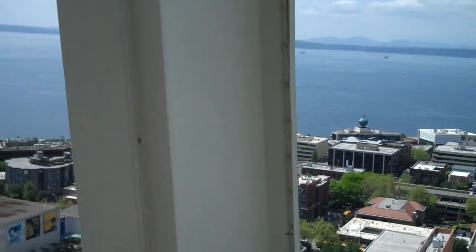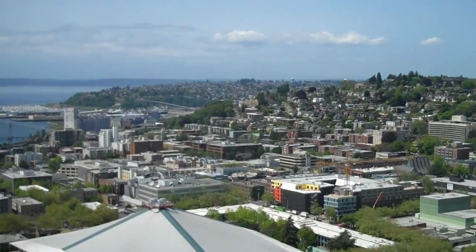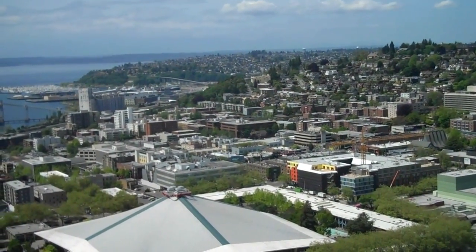At the moment we're looking north. This is Queen Anne Hill behind me. To the right of it you can see Lake Union right there. And those towers behind Lake Union — that's the University of Washington.